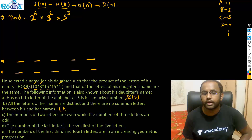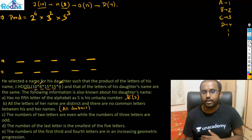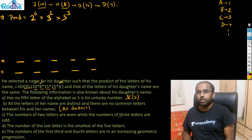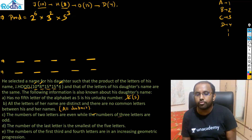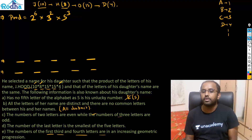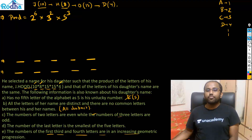All letters of her name are distinct and there are no common letters between his and her names. The number of even-valued letters is two, while the number of odd-valued letters is three. The last letter is the smallest of the five letters. The numbers of the first, third, and fourth letters are in increasing GP — geometric progression.